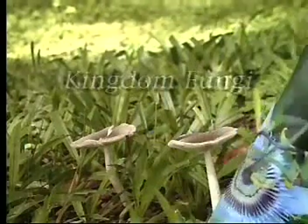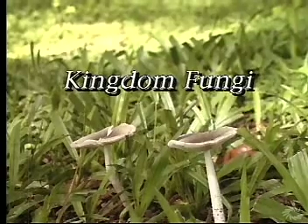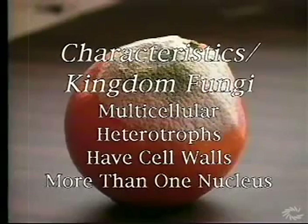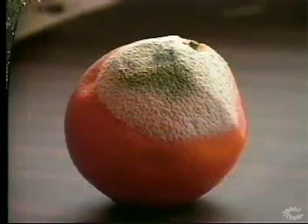The members of the kingdom Fungi — the mushrooms, molds, and yeasts — are also multicellular organisms. However, unlike plants, fungi are heterotrophs and cannot make their own food. Fungi cells have cell walls and almost always have more than one nucleus. There are about 100,000 species of fungi.